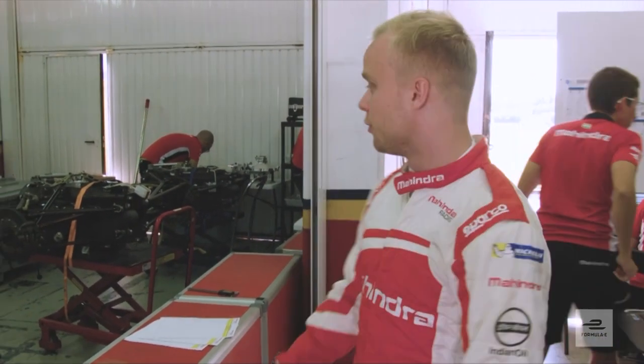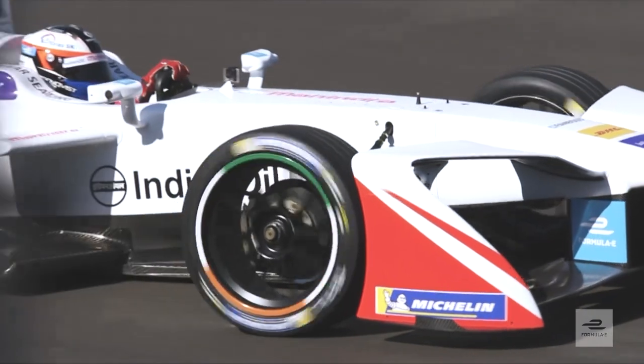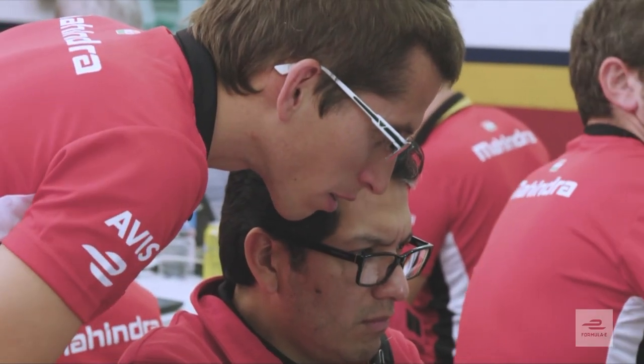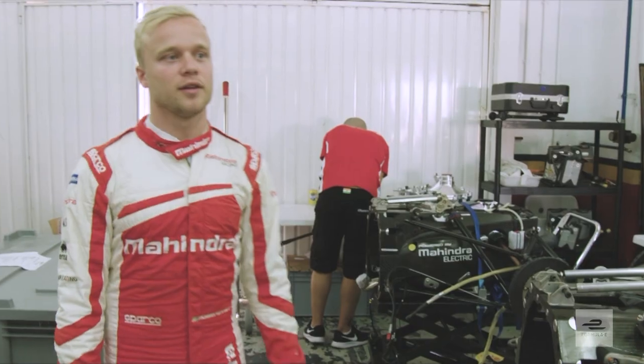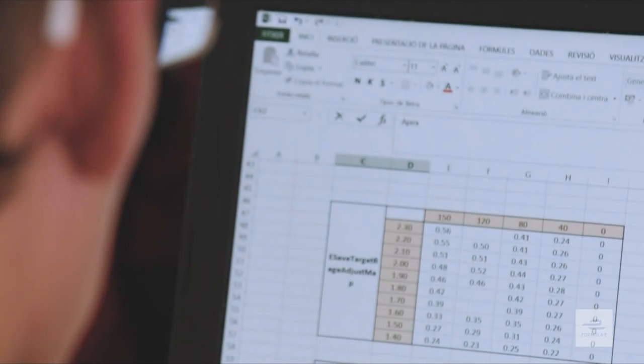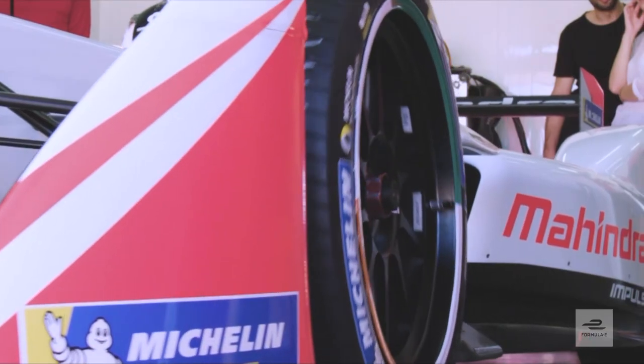Here we have basically what's new for Season 4 — it's the rear end of the car: gearbox, suspension, powertrain. The kind of things we don't really want to show everyone. Nico, Luis, are we allowed to film this? No. All these parts are new for this week, so we want to run everything in — we're more or less preparing those mechanical parts for the whole season.